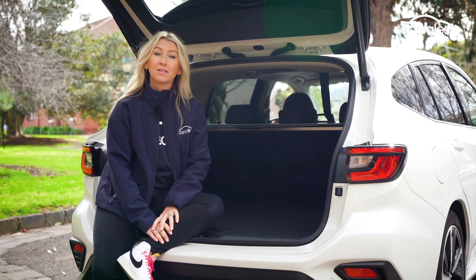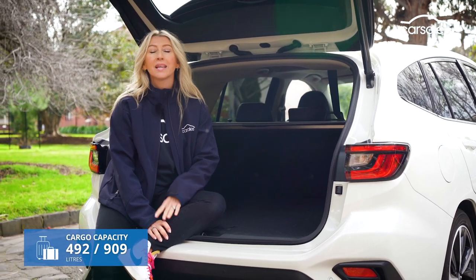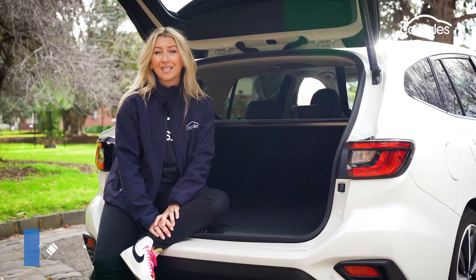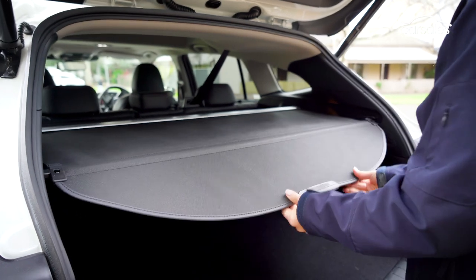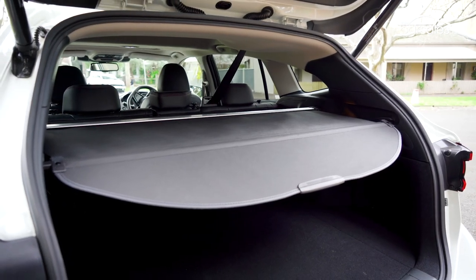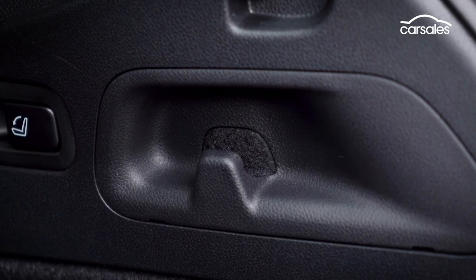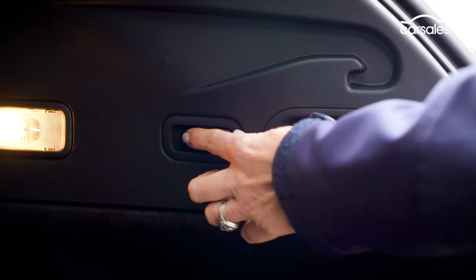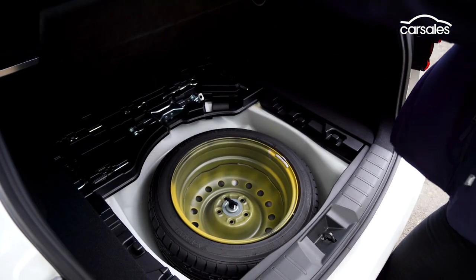An electric tailgate reveals a generous boot, and 40/20/40 split-fold seats bring even greater load flexibility to this wagon body style. The retractable cargo cover is a little fiddly and awkward — I can see it being left on the front porch in most cases. There's a light, four anchor points, two bag hooks, and buttons that quickly flip the second-row seats to reveal a flat load space. You'll find a temporary spare beneath the boot floor.